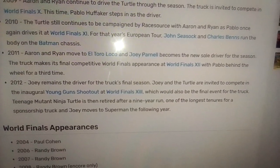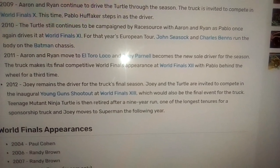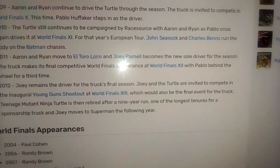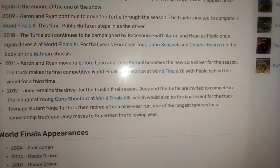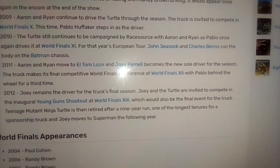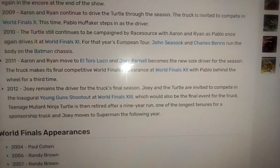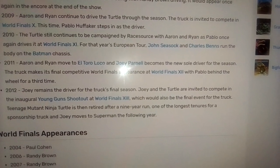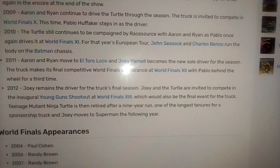After 2010, the turtle still continues to campaign with Race Source, with Aaron and Ryan driving, as Pablo once again drives it in World Finals 11. For that year's European tour, John C. Sock and Charles Benz run the body on the Batman chassis.